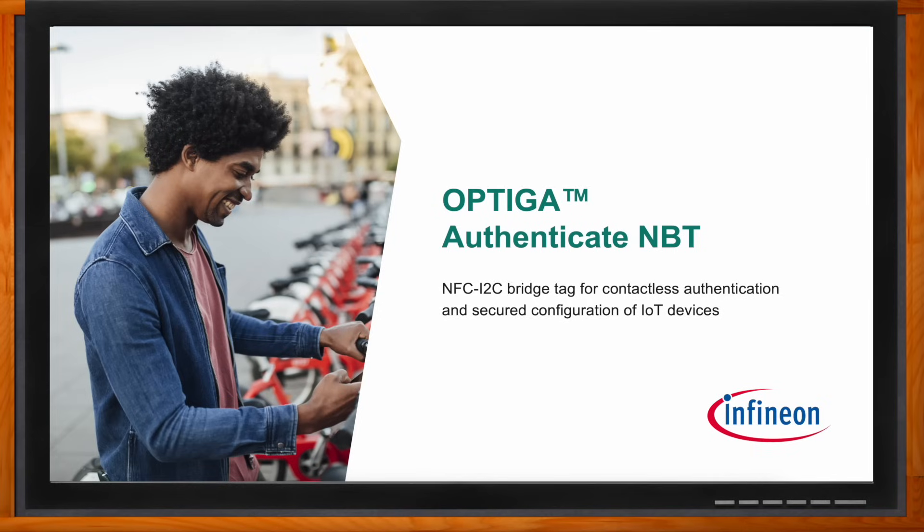For example, it would be so much easier if we could use our smartphone to activate a shared e-bike or configure an industrial device with just a single tap. OPTIGA Authenticate NBT is just the device to simplify that process. So talk to me about the OPTIGA Authenticate NBT and why we should choose this solution.